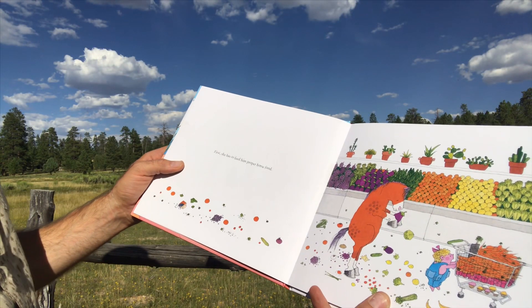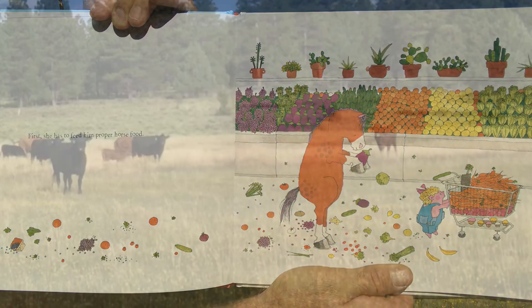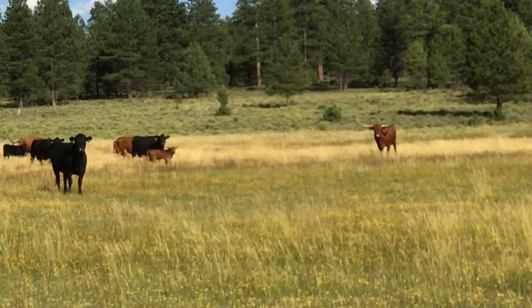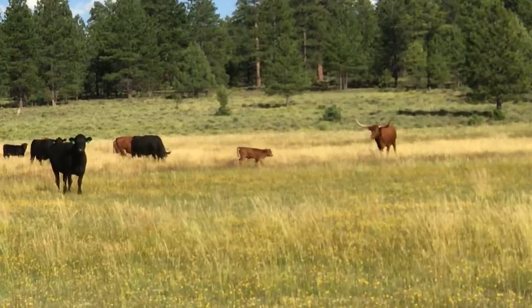First, she has to feed him proper horse food. Look at him. He's looking. He's looking. Hi there. And there's a little guy. Pretty cute.